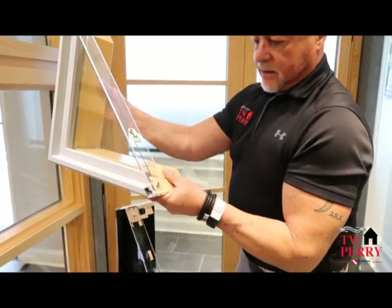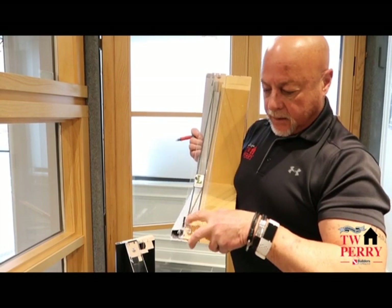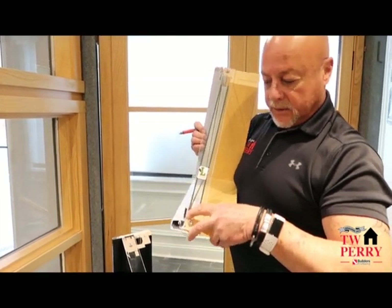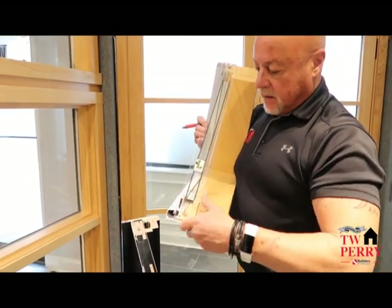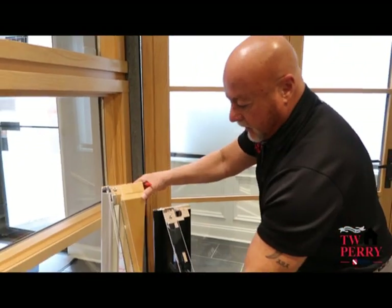It's probably easier to see on this unit here. We've got that squared extrusion, which gives it very neat, clean lines. We have just a really fine extrusion, and it's really looking like a metal door or a metal window once it's installed.